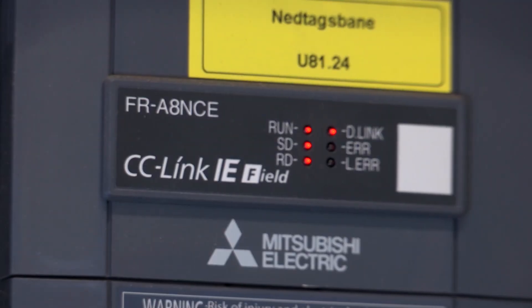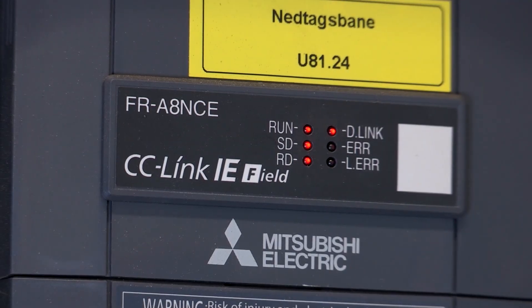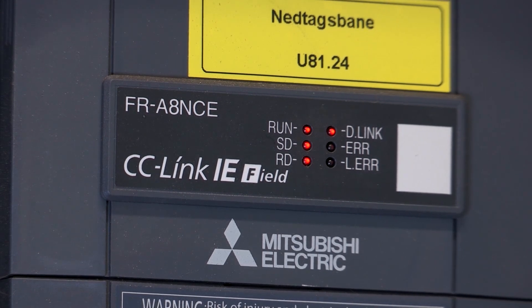When I was looking for a new network, I saw that Mitsubishi had CC-Link IE. CC-Link IE is the world's first and only open gigabit Ethernet for automation. As such, it offers more bandwidth and higher performance capability than any other industrial Ethernet right now.